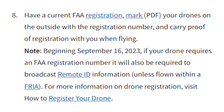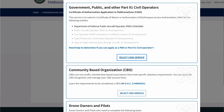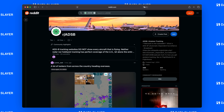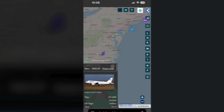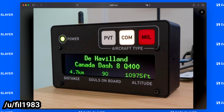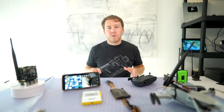The catch? Drones over 250 grams are legally required to broadcast something called Remote ID — basically a digital license that beams out your drone's position, your location as the operator, and its serial number to anyone nearby with a receiver. This isn't the same as ADS-B, which manned aircraft use to broadcast their position to air traffic controllers and other planes for collision avoidance. You've probably seen people geeking out over ADS-B data, tracking everything from commercial airliners to military transports. Remote ID isn't quite that — it's shorter-range, ground-level, more like Bluetooth than aviation radar. A digital license plate, not an air traffic system.